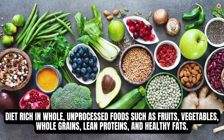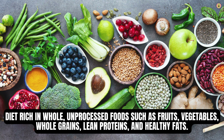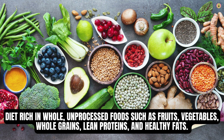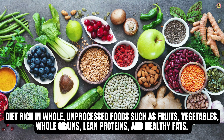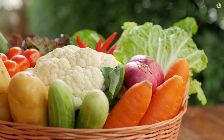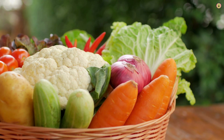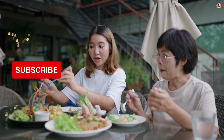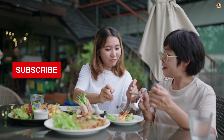To manage arthritis symptoms and promote joint health, it's important to prioritize a diet rich in whole, unprocessed foods such as fruits, vegetables, whole grains, lean proteins, and healthy fats. These foods provide essential nutrients and antioxidants that help reduce inflammation, support immune function, and maintain overall health.